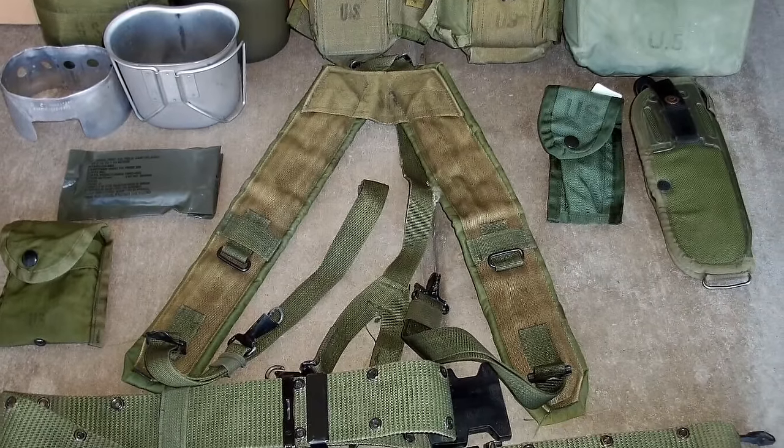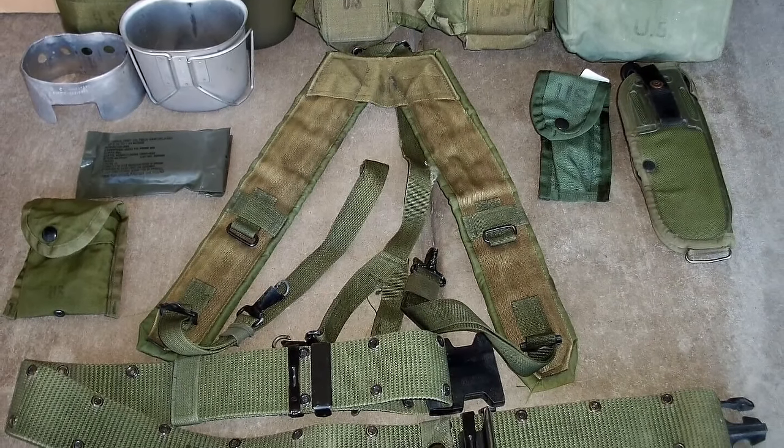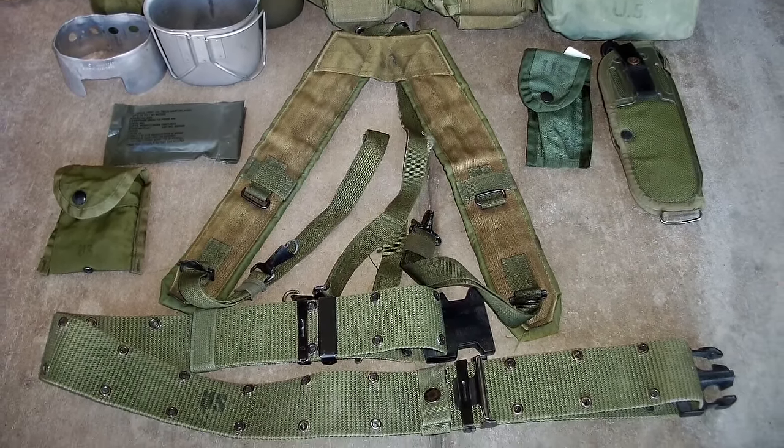Finally, let's hear it for a classic — the ALICE Belt, which I was a personal victim of in the late 90s and early 2000s in the US Army. It wasn't the greatest or most technologically advanced belt, but give ALICE some love — she served this country well for several decades and did what we needed her to do. Thank god we finally put her to rest.